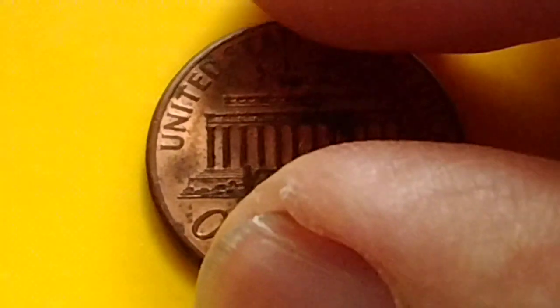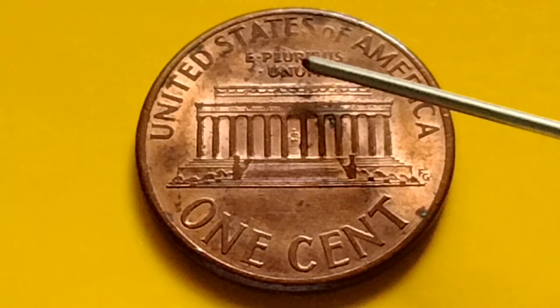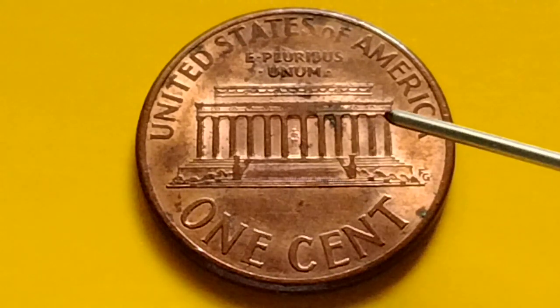At the back of the coin: 'United States of America, E Pluribus Unum, FG' — the designer's initials — 'One Cent,' and the Lincoln Memorial.